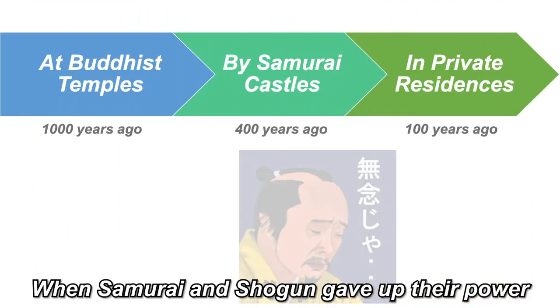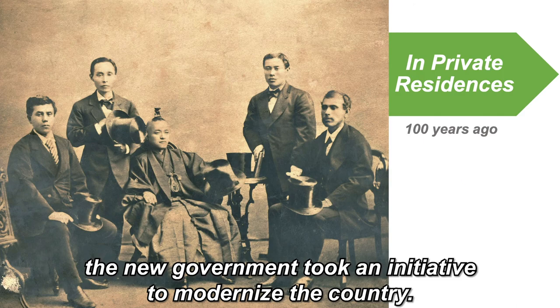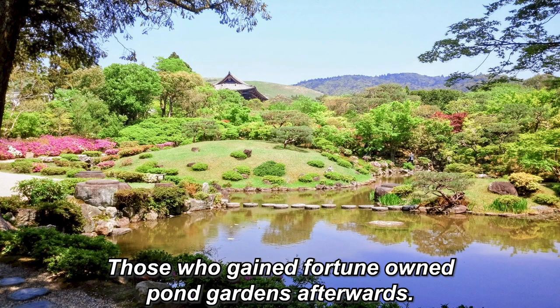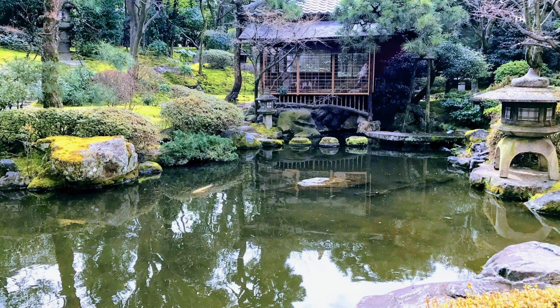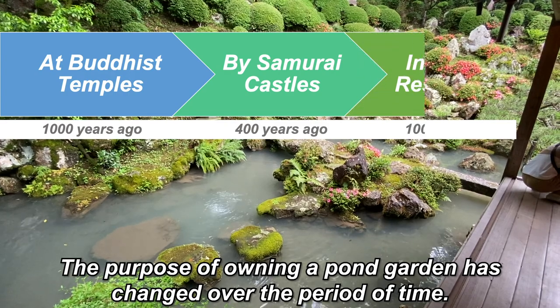When samurai and shogun gave up their power and Japan was opened to the world in the 19th century, the new government took an initiative to modernize the country. The politicians worked really hard to catch up to the western countries. So did the businessmen — those who gained fortune owned pond gardens afterwards. That's why modern pond gardens have fewer religious aspects and controlling-nature concepts. Instead, the owners wanted more relaxation and a place for business and political negotiation.